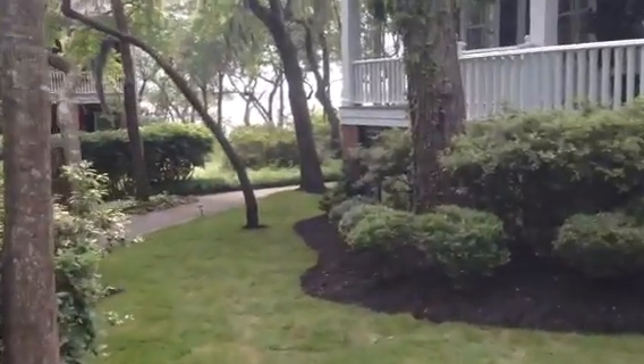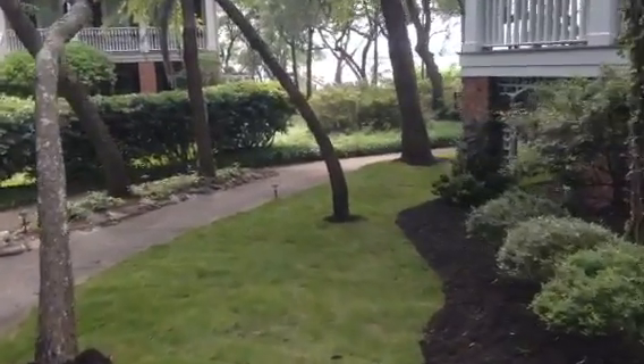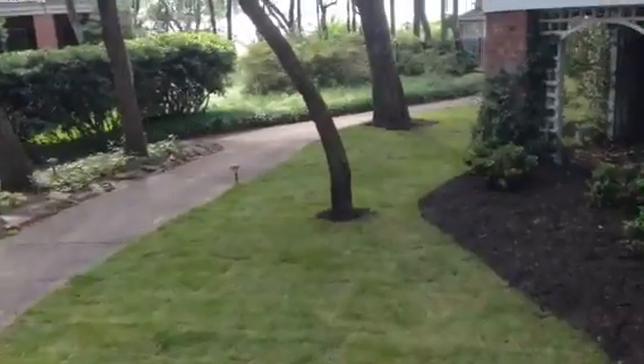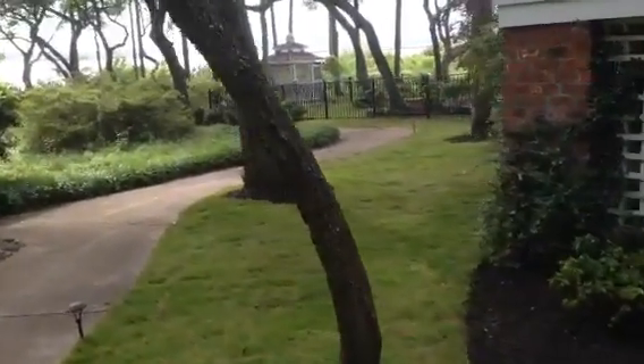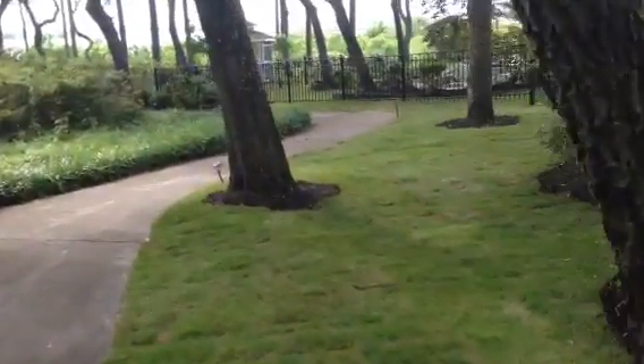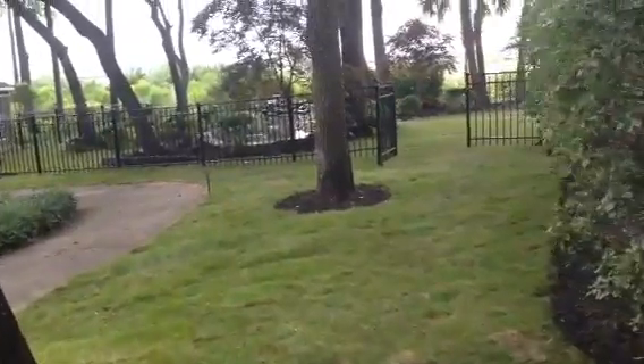It's a beautiful property here on River Island in Wilmington, North Carolina. Walking down the side of the property — raked, graded. We worked with Rob from All About Irrigation, always an awesome guy to work with. He helped us out.